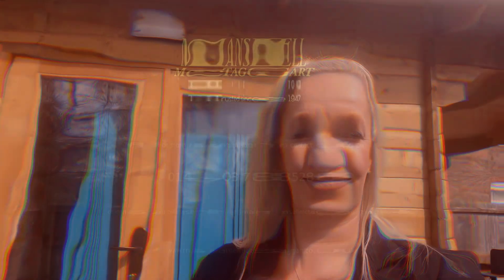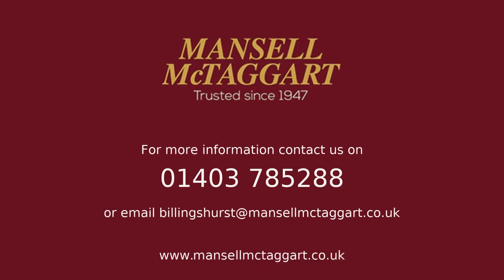And that's 25 Cousins Way, Pulborough. If you'd like to come and have a look or have any questions, please give us a call. Thank you.